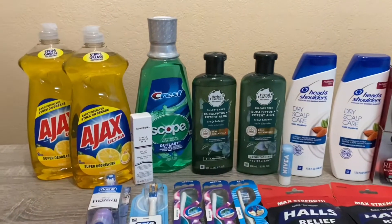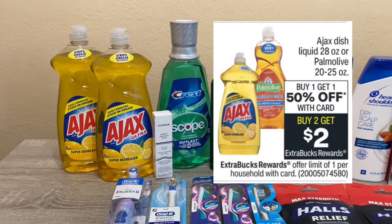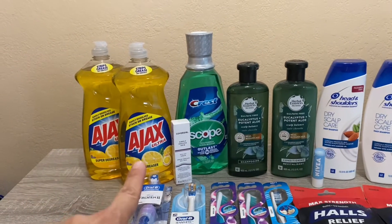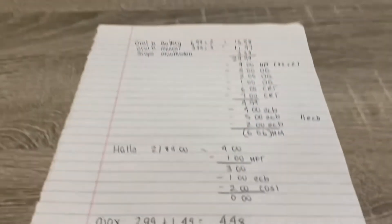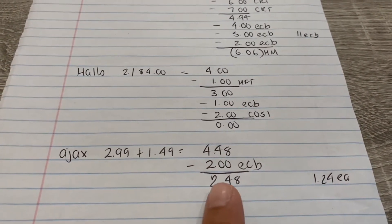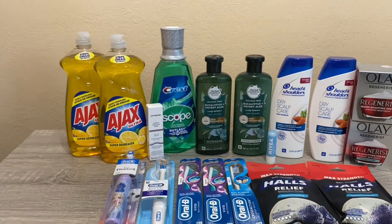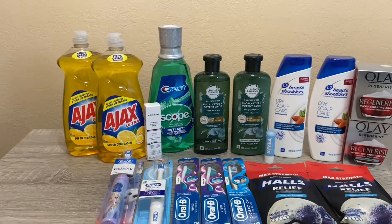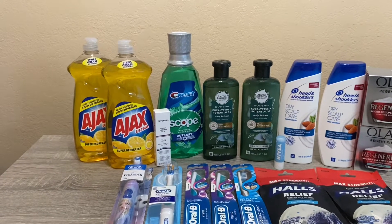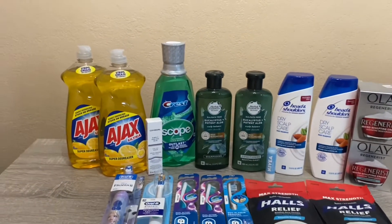The next deal is Ajax — a repeat from my other card. It's buy one get $1.50 off, and when you buy two you get a $2 Extra Buck. I picked up two: one is $2.99, the other is $1.49, so altogether it came to $4.48. I got the $2 back, working out to a cost of $2.48 or $1.24 each. We were running low — my husband checked our stockpile and we were down to our last bottle — so I was happy to pick up two today and two yesterday.